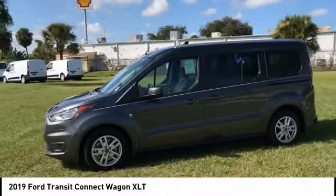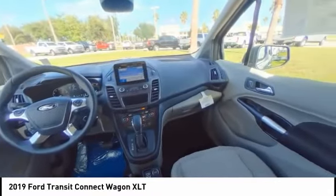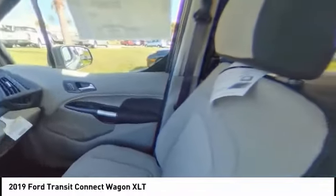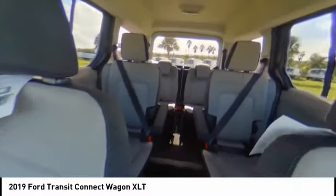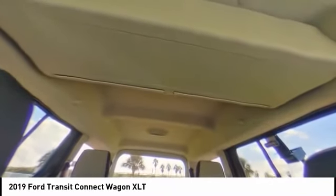Stability Control, Remote Engine Start, Traction Control, Keyless Entry, Anti-Lock Braking System, Backup Camera, Steering Wheel Audio Controls, Leather Wrapped Steering Wheel, Bluetooth, Driver Airbag.